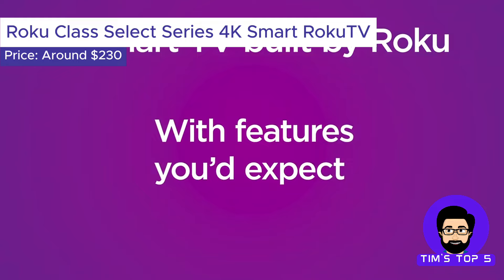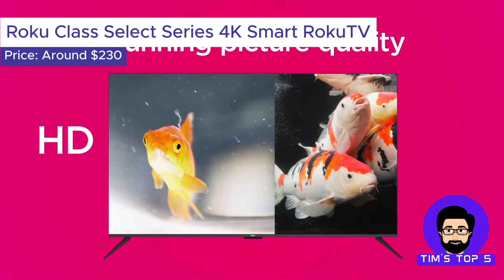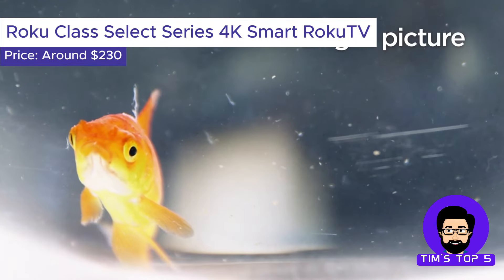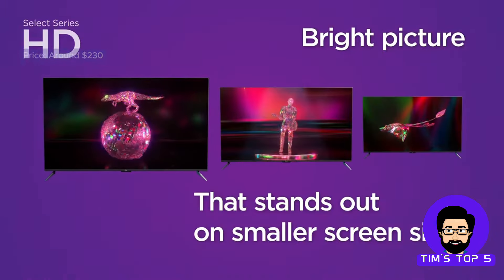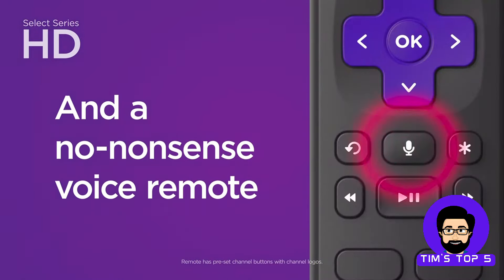Number 3: The Roku Class Select Series 4K Smart Roku TV. This Roku TV is all about user experience. It features a user-friendly Roku operating system that offers a simple and intuitive way to access your favorite streaming services, live TV channels, and even some free content.